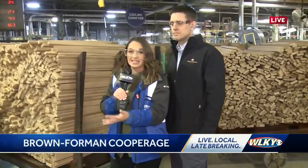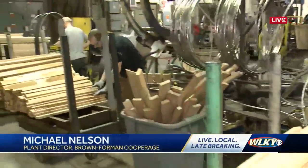We're here as they are raising the barrels — they've made nearly 200 this morning already. I'm here with plant director Michael Nelson. Michael, how fast can they actually raise one of these barrels? These guys can raise a barrel in less than a minute on average.